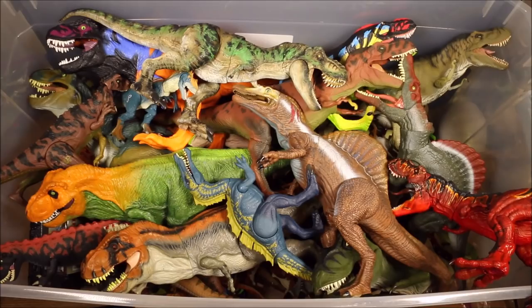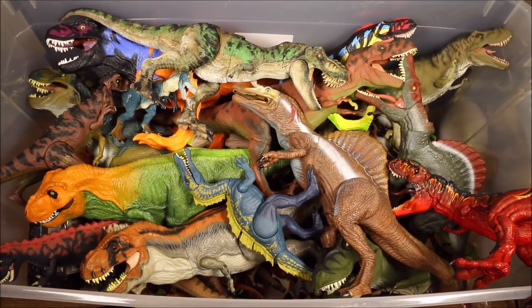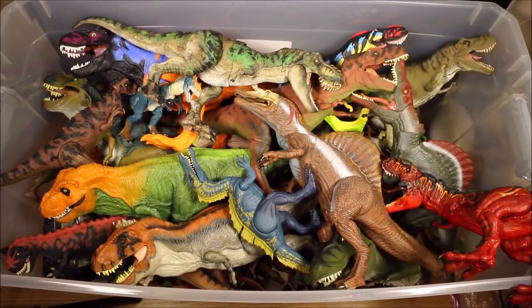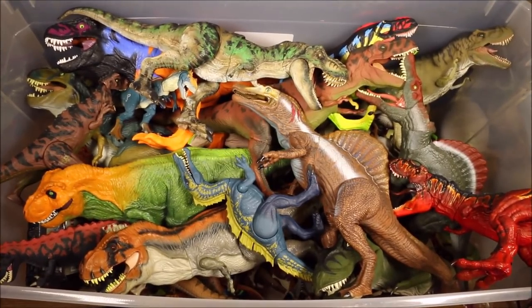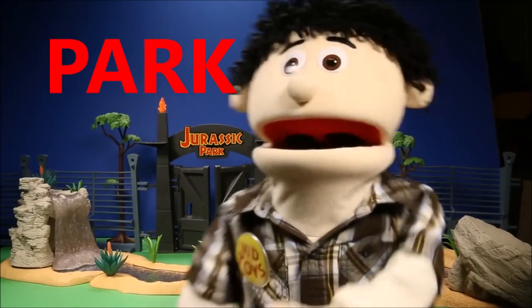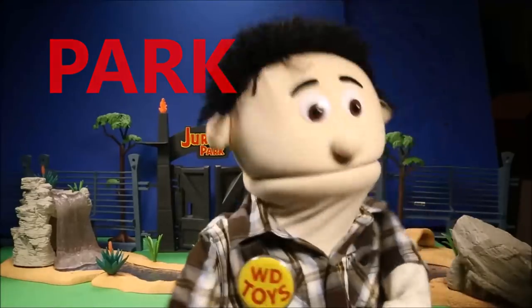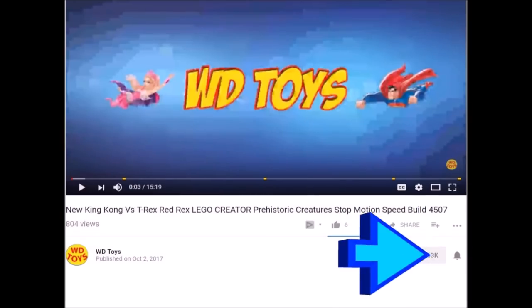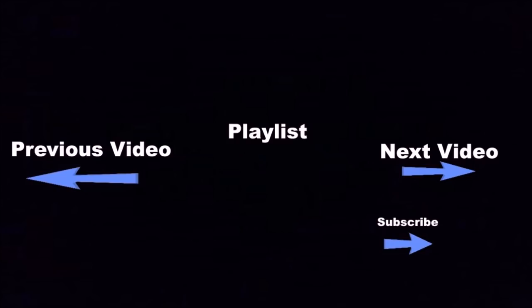If you guys enjoyed that video, I have over a thousand more. The majority are Jurassic World, Jurassic Park, Godzilla, King Kong, Transformers, Power Rangers, Ninja Turtles, Scooby-Doo, and a lot more. Check out the playlist on my channel. For more fun Jurassic World videos, check out the playlist at the end of this video. Today's secret word — go ahead and put that in the comment section below; I'll know you're a member of my club. Click the subscribe button below for more fun videos, and click the bell button to be notified every time I make a new video.